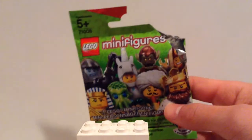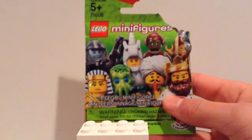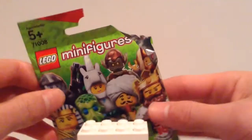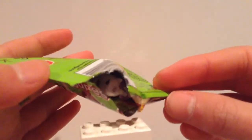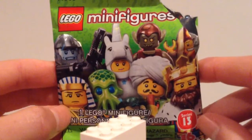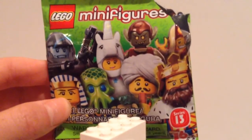I got a total of 10 of these minifigure series packages from Target. It totaled out to $40 because they're $3.99 each. You can see this one I didn't take out because I accidentally got two of the Unicorn Girls and I wanted to get the Disco Skating Girl instead.